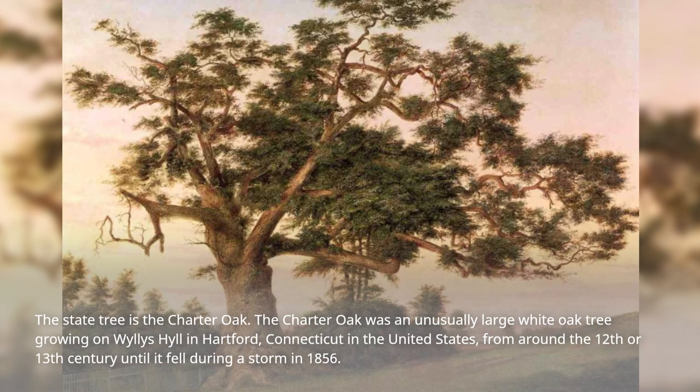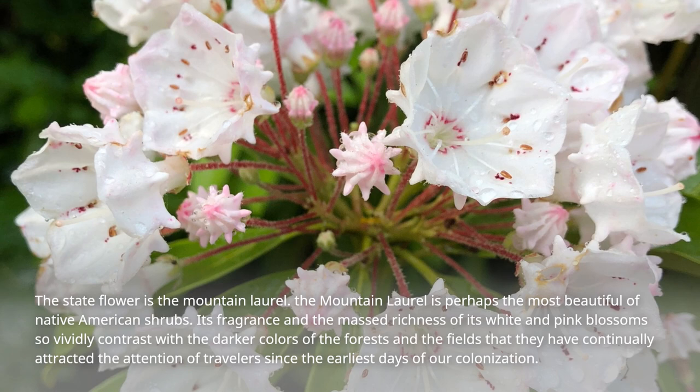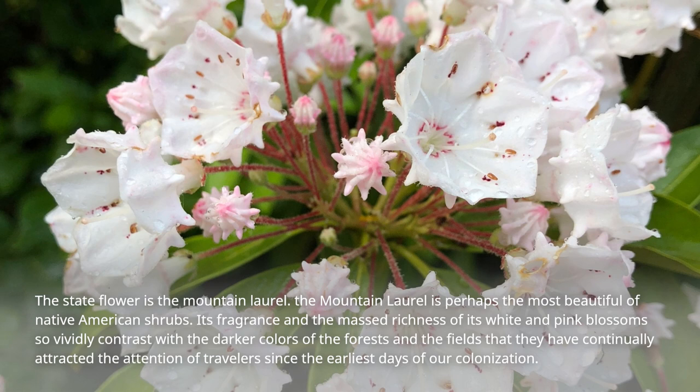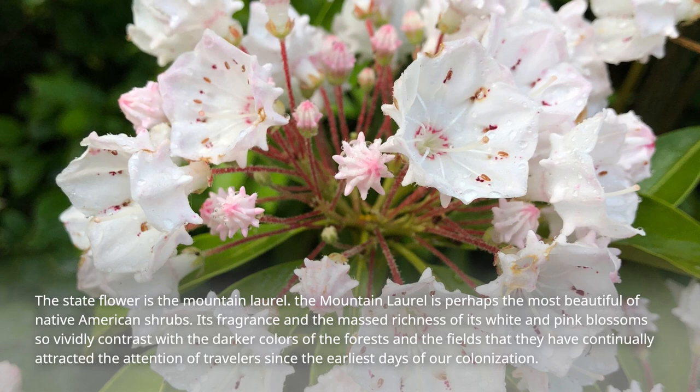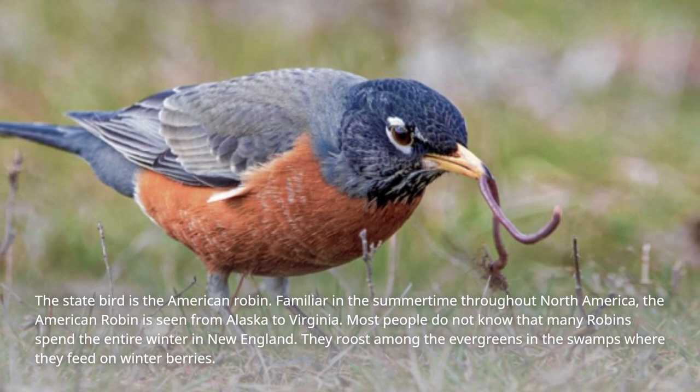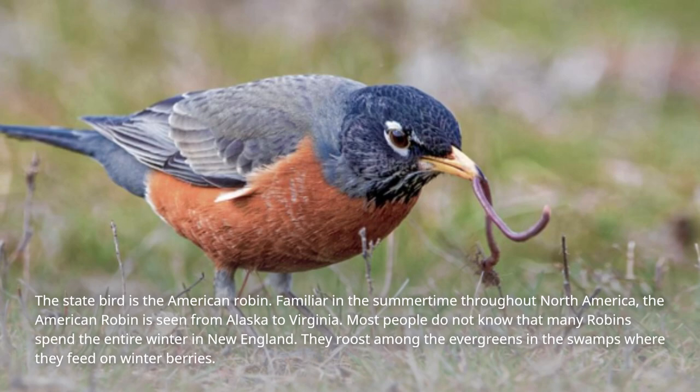The state flower is the Mountain Laurel, perhaps the most beautiful of Native American shrubs. Its fragrance and the massed richness of its white and pink blossoms so vividly contrast with the darker colors of the forests and fields that they have continually attracted the attention of travelers since the earliest days of colonization. The state bird is the American Robin. Familiar in the summertime throughout North America, the American robin is seen from Alaska to Virginia. Most people do not know that many robins spend the entire winter in New England, roosting among the evergreens in the swamps where they feed on winter berries.